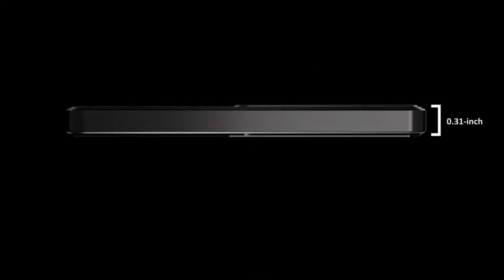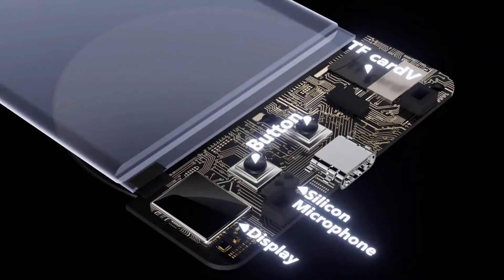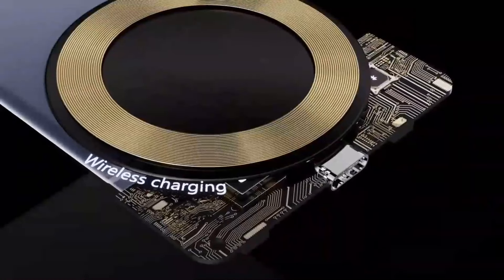Meet ChimeNote, the smart recorder that integrates ChatGPT, making life easier.